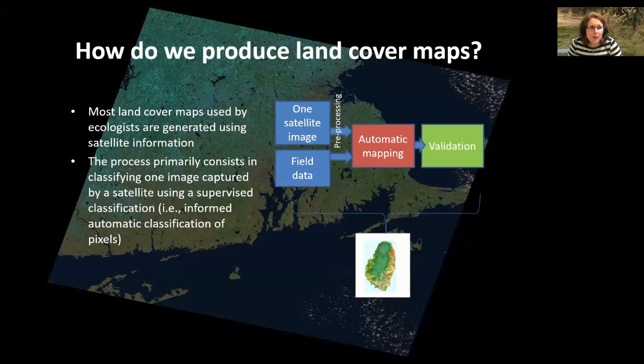Nowadays we don't really draw land cover maps by hand, as in the previous example from Australia. We primarily rely on satellite imagery. The process in most situations consists of taking one satellite image and combining it with some field data, pre-processing the satellite image to remove terrain correction or cloud effects, and then bringing this information together to do automatic mapping of land cover. You can do this in an unsupervised way by clustering similar information, or do a supervised classification using field data, deciding how many land cover classes there should be. That automatic mapping is then validated using external independent information.